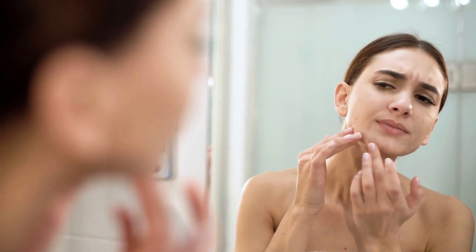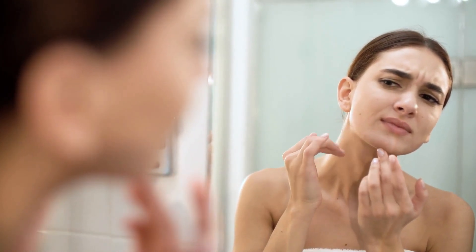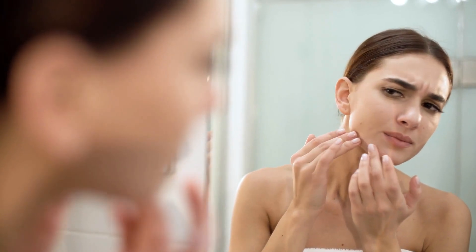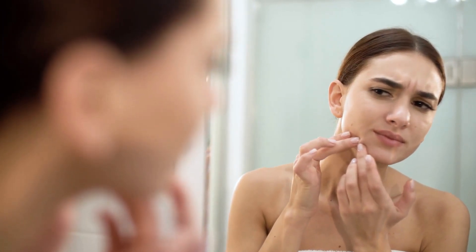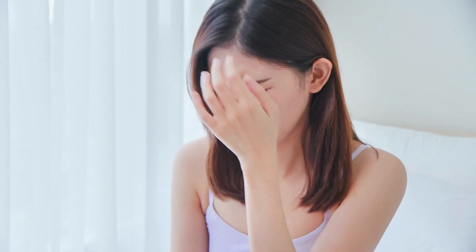Before we get into the remedies, it's crucial to understand what causes dry skin in the first place. One of the primary culprits is environmental factors. In cold weather or low humidity conditions, our skin tends to lose moisture more quickly. Also, excessive sun exposure can lead to dehydration, resulting in dryness. Imagine going for a long walk on a hot summer day without sunscreen — the scorching sun can zap the moisture out of your skin, leaving it dry and parched.